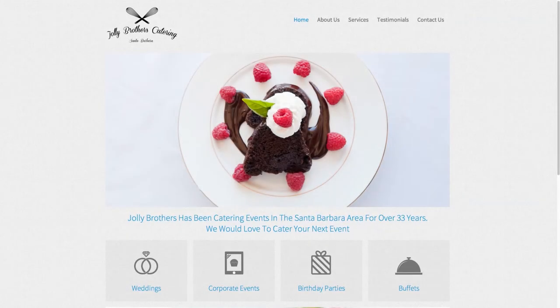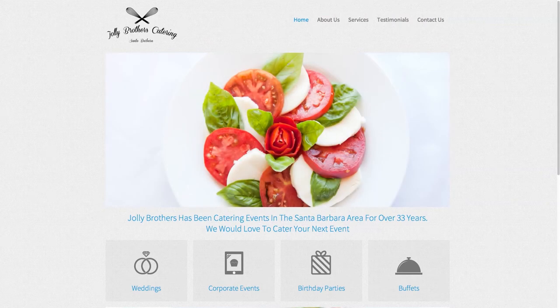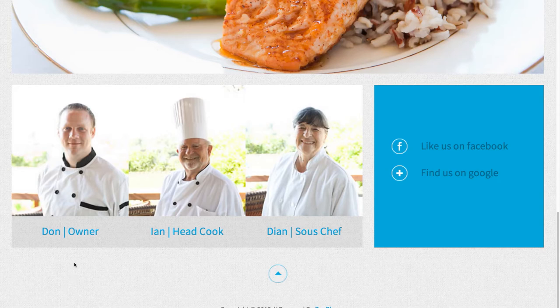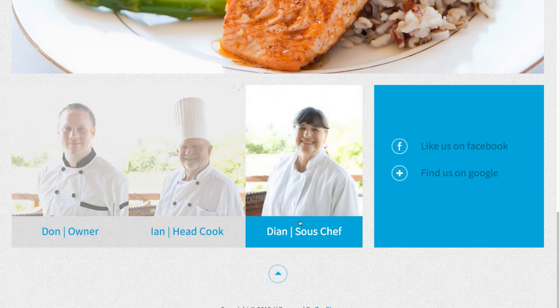Photos and logo placement are very important to the flow of a website. Notice how Jelly Brothers' logo is in the top left corner. This is the first place a visitor will look and an important part of making your site feel accessible and professional. Also notice the use of large high-definition photos showcasing both their products and their staff. These photos command attention and make their business appear more personalized and trustworthy.